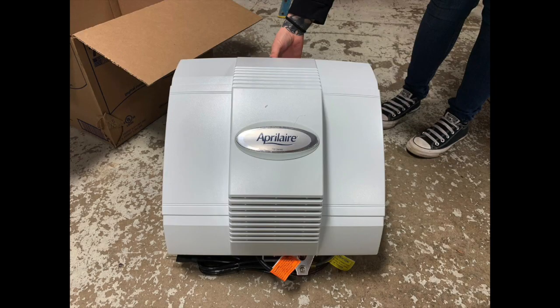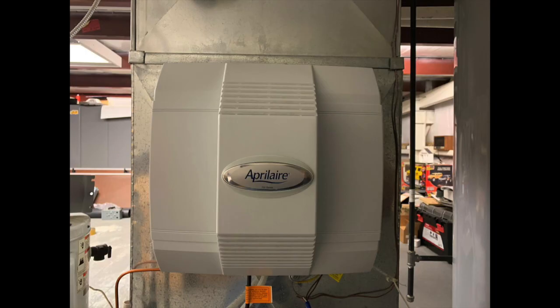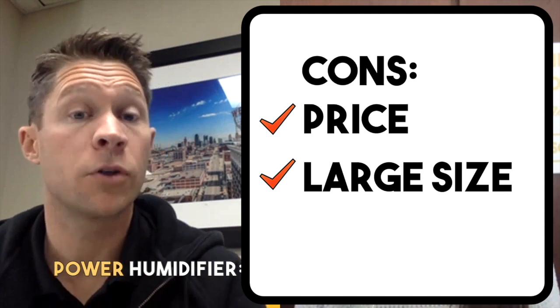The negatives: it's big. The physical size is sometimes really tough. Ideally they want the humidifier to go on the supply duct — the ductwork right above the furnace — and we're oftentimes in tight spaces where there's just not a lot of room. So often it ends up being the one option we can't even give the homeowner because there's not enough space for it. They're also a little more expensive — there's more moving parts — which makes it a bit more expensive, but it has larger capacity.